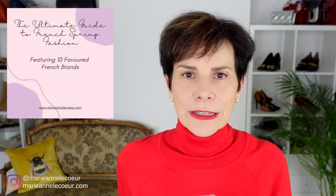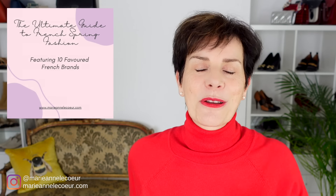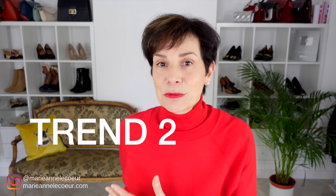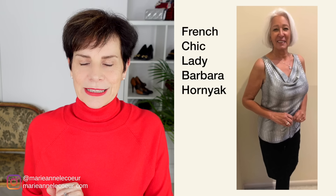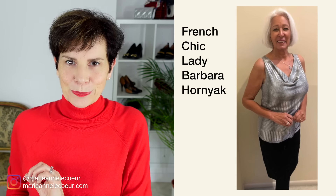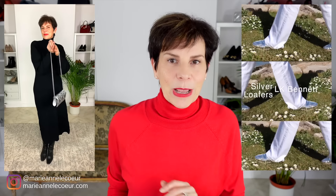In your free download you will see the list of those French brands I mentioned throughout this video. Our next spring fashion trend that French women will embrace is silver. This season you will see a wide range of silver pieces and accessories, from dresses and skirts to handbags and shoes.